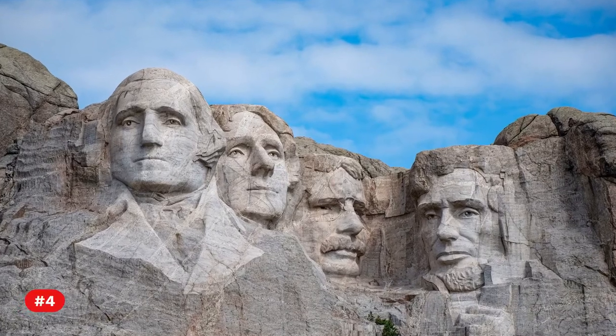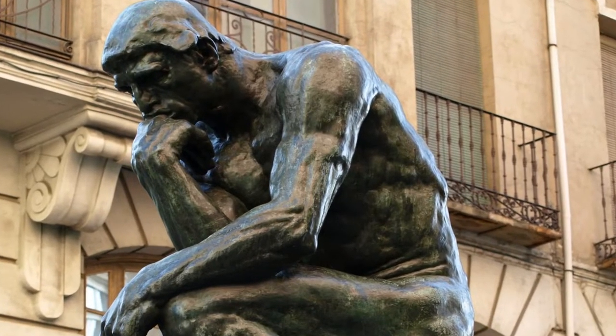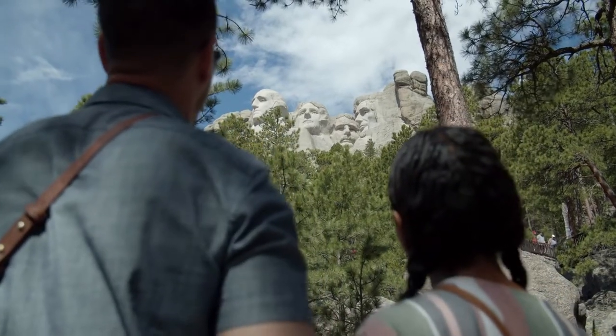Fact 4. Borglum, a close friend of French sculptor Auguste Rodin, wished for a larger sculpture than the Needles. He desired to sculpt a mountain that would attract visitors from all around the world.